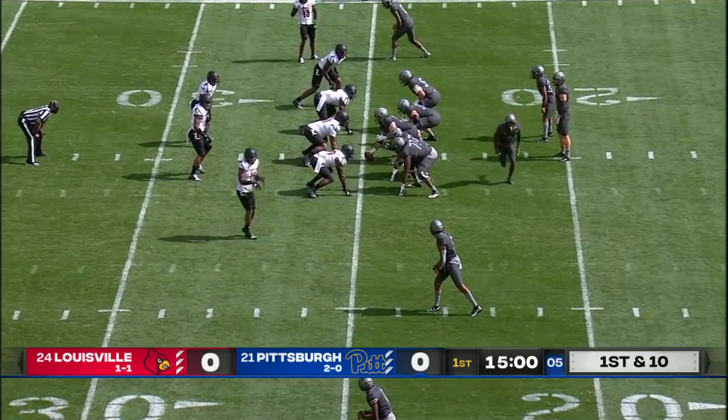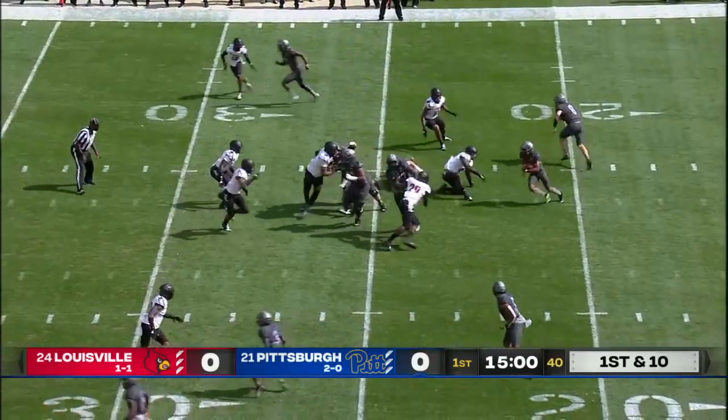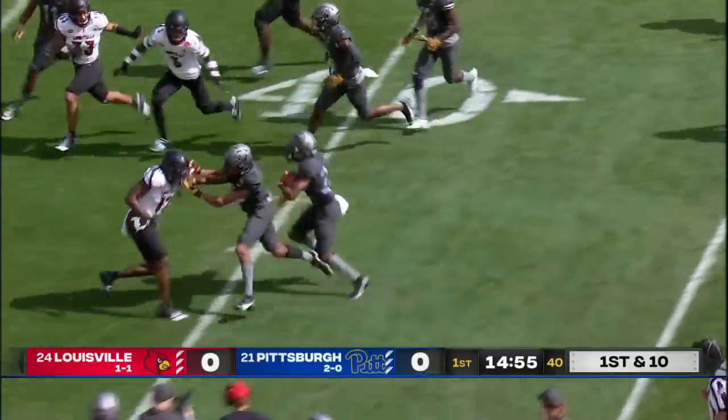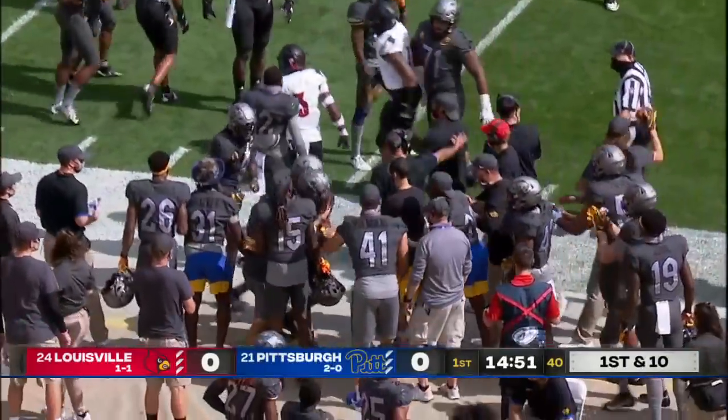Vincent Davis starts as the running back. He's a sophomore from Fort Lauderdale, Florida, who is their leading rusher. He'll get the call here, cutting back to the left side. Davis bouncing away and has 10, 15, and nearly 20 yards on first down.